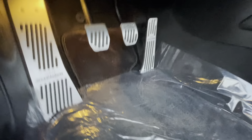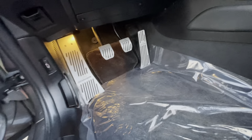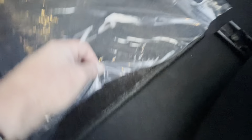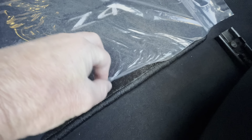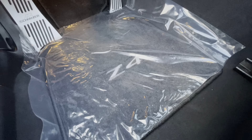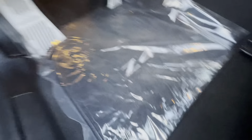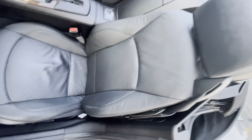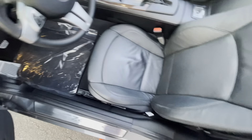One owner, clean Carfax, no issues. Even though the Carfax is clean, if you're a real car person you'll understand: Carfax is only as good as the information that gets reported to them. And this has all of the original paint and finish — it has not had any bodywork or paintwork ever in its entire life.